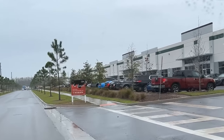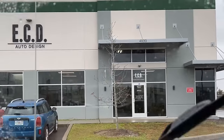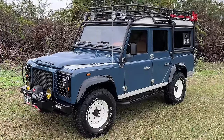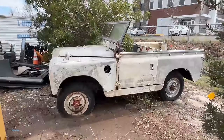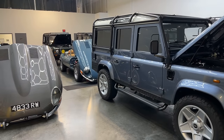Today's journey brings me just outside of Orlando, Florida to a company called ECD — stands for East Coast Defender. They've developed quite the reputation over the last decade restoring and building up Land Rover Defenders and now Jaguar E-Types. They'll take cars in any condition and essentially build you the Land Rover or Jaguar of your dreams. Now let's pop in and find out how.